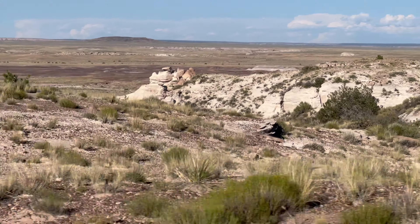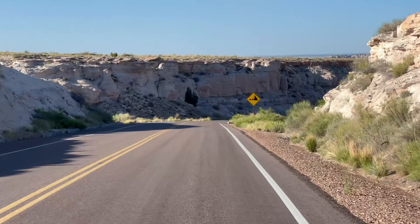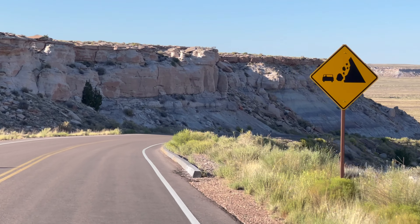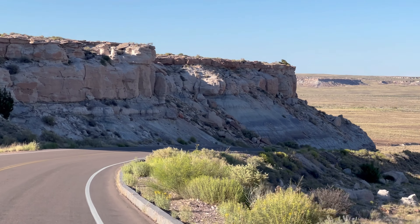So even if you don't have a lot of time to explore, taking a drive on the 28-mile road that cuts through the park will still provide some pretty incredible views.